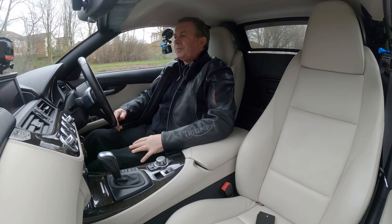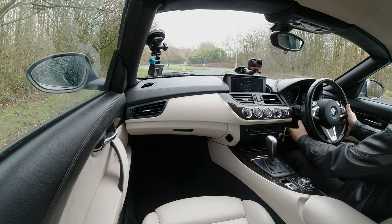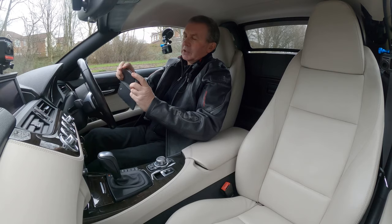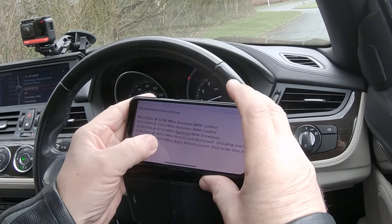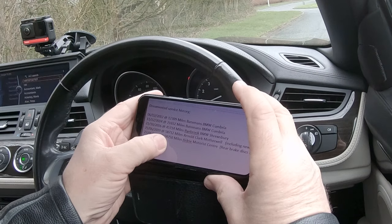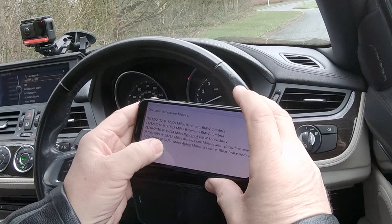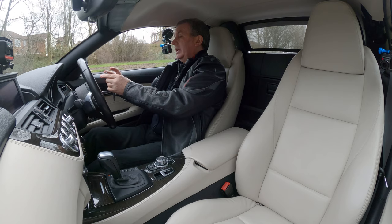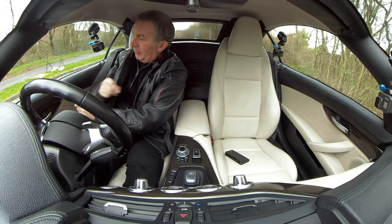We've got a height and reach adjustable steering wheel and a powerfold interior mirror. The car's got a really good service history: 6th December 2012 at 12,309 miles — Bateman's BMW, Cumbria; 11th December 2014 at 21,652 miles — Bateman's BMW, Cumbria; 21st October 2016 at 45,714 miles — Rybrook BMW, Shrewsbury; 25th June 2019 at 58,712 miles — Arnold Clark, Motherwell — had a new battery then; and rear brake pads and discs fitted.